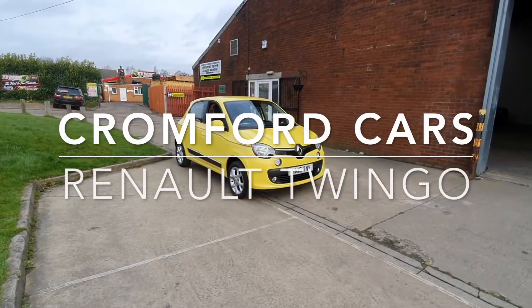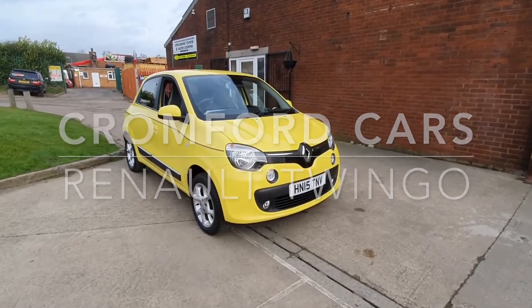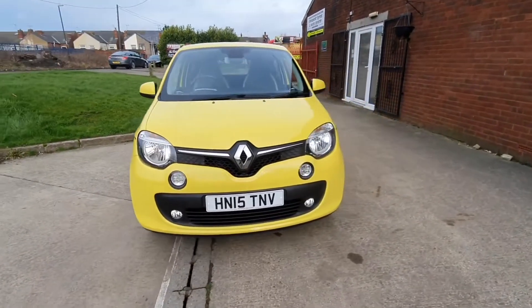Hello and welcome to Cromford Cars and this quick tour around the Renault Twingo. It's the Dynamique Energy, and it looks absolutely fabulous in this eclair yellow.